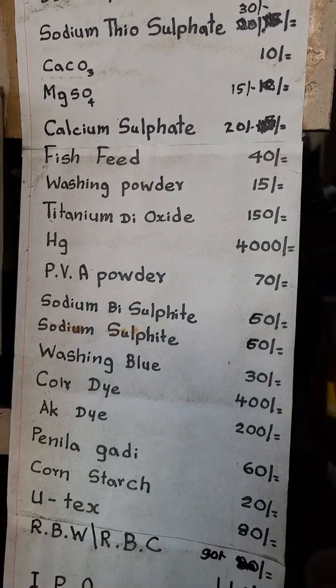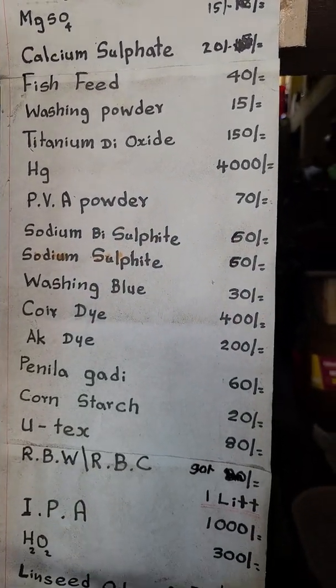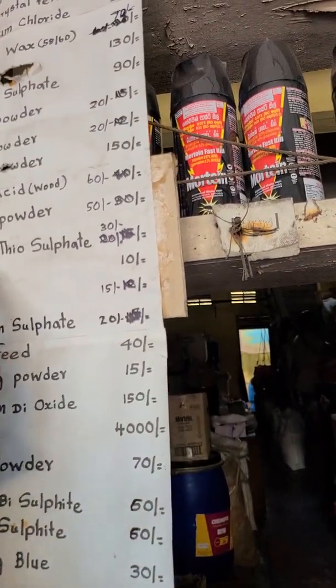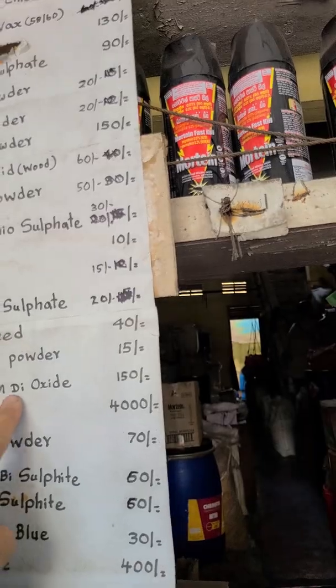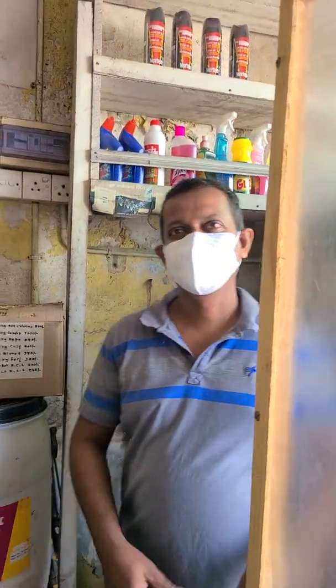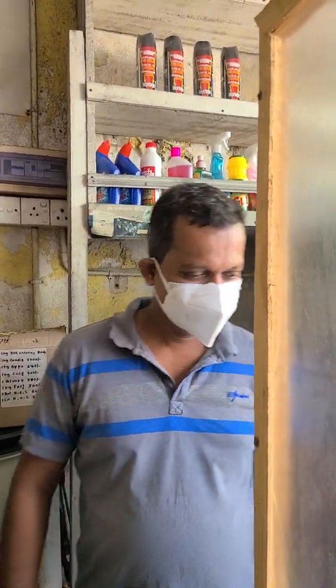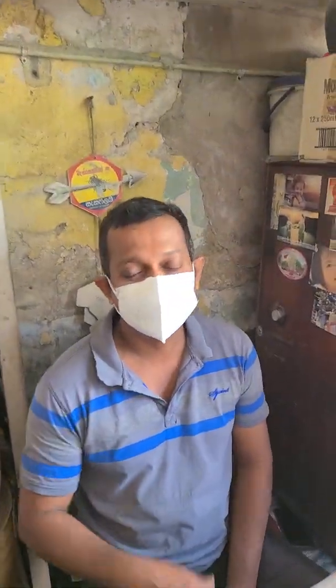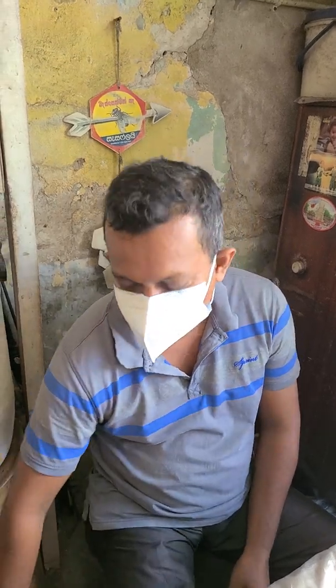I don't know what titanium dioxide is used for, but it doesn't seem to be very expensive. What is this? It's titanium dioxide — titanium powder. Are you selling that one? Are you also selling pigments for cement? We have only titanium dioxide, titanium powder. That's good because I'm looking for that — it's useful to make a very smooth floor.